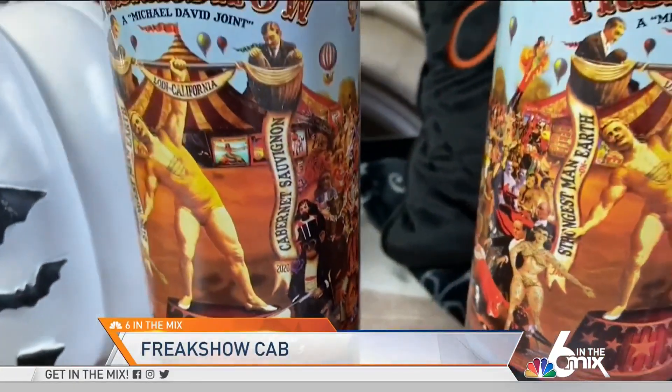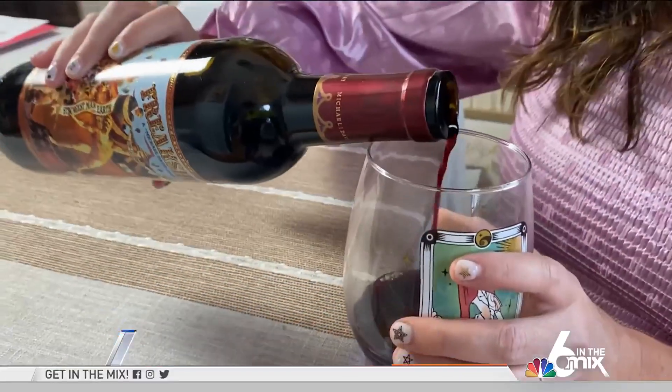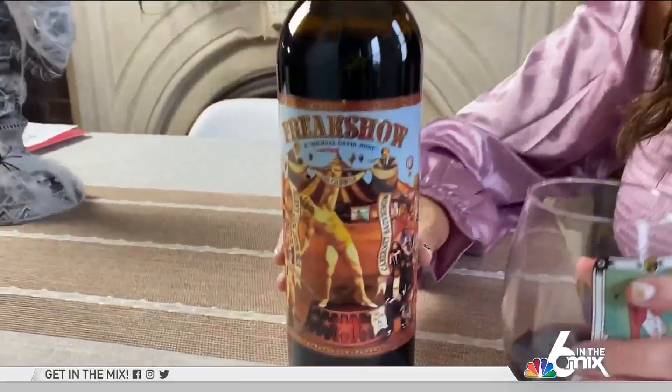Freaks are sure to come out when you open a bottle of a 2020 Freak Show Cabernet. From the winemakers at Michael David Winery in California, this bold red has hints of black cherry, strawberry, and toasted hazelnut. And the spooky label is a no-brainer this Halloween.